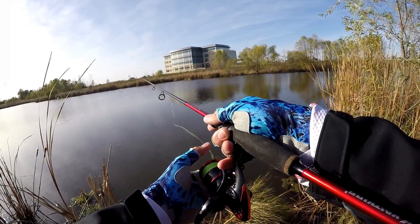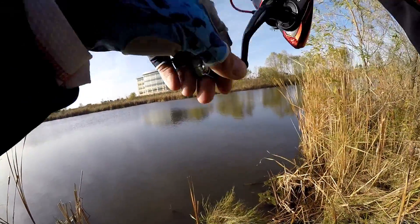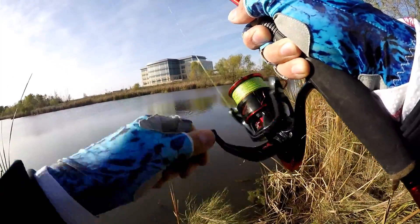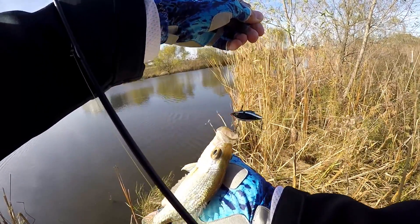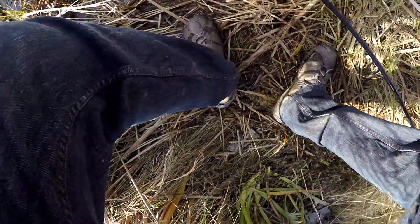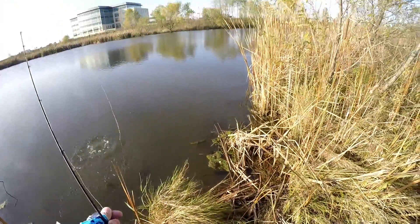It would make me happier than a cat with a gallon of milk to catch a big ol' 15-inch crappie. There's one — just lift up on it, no crazy hook set. There we go, another crappie, third one for the day. All these are about the same size — a little bit too small to eat, about eight inches maybe. Three crappie and a bluegill. Look at the colors on him — he doesn't have a lot of black on him but he is a pretty little fish. This little rattle trap is doing pretty darn well.